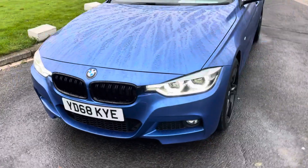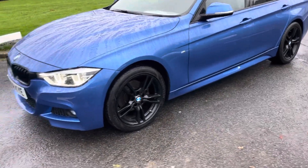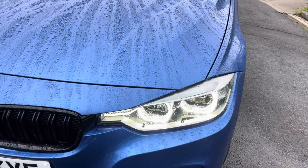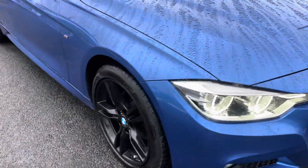My direct number is 01388 710200 to arrange viewings — we do after-hours viewings by appointment. It's got the extra headlights in there, LED-style ones, look well.